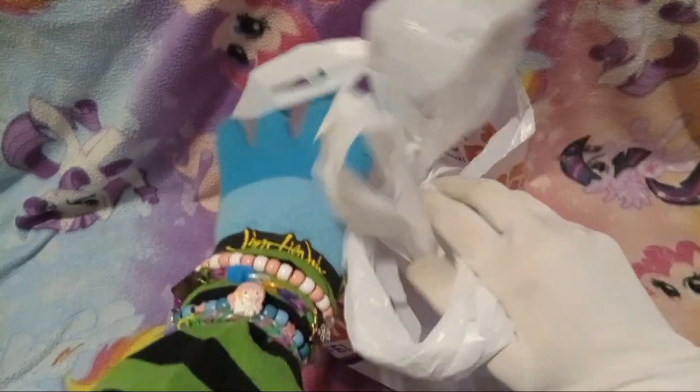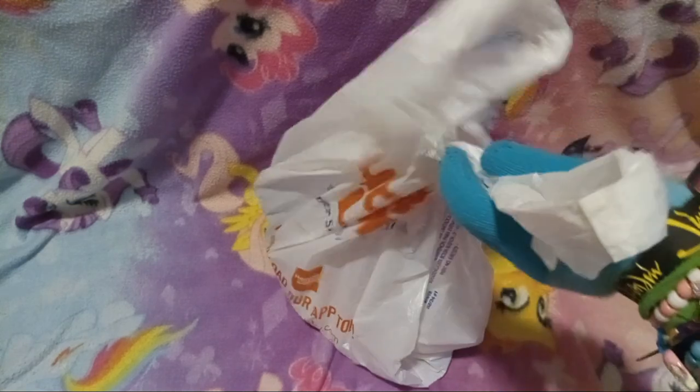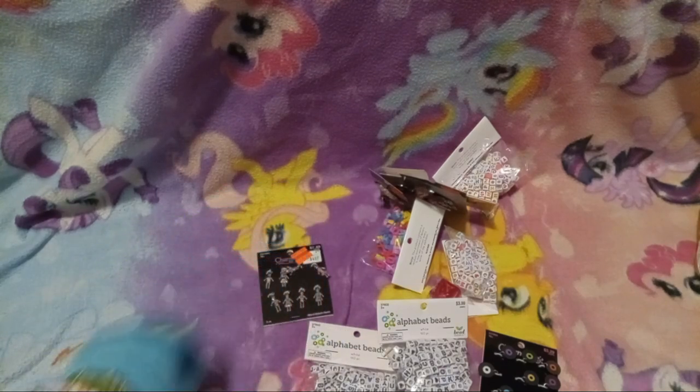Let's just get that bag out of the unboxing basket and see what we have in here. Oh wait, looks like we have two bags. Guess we'll do this bag first. Let's just dump everything out.